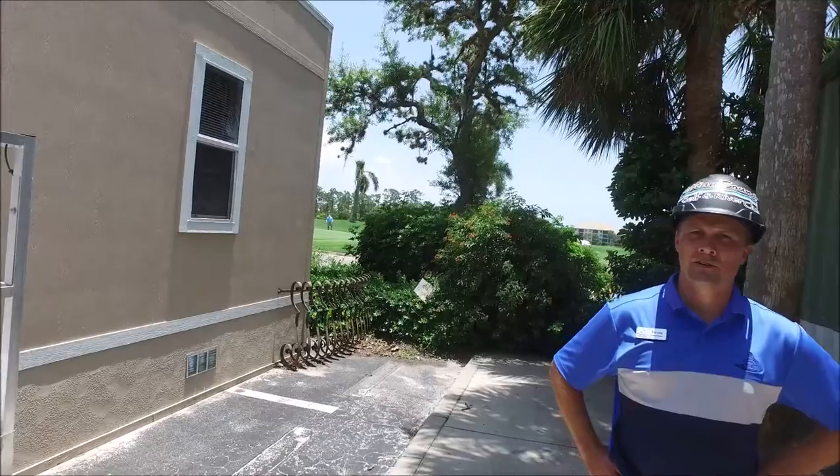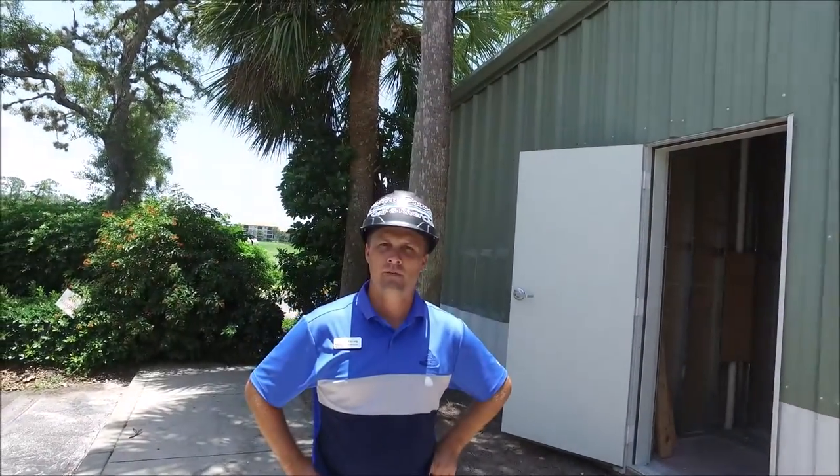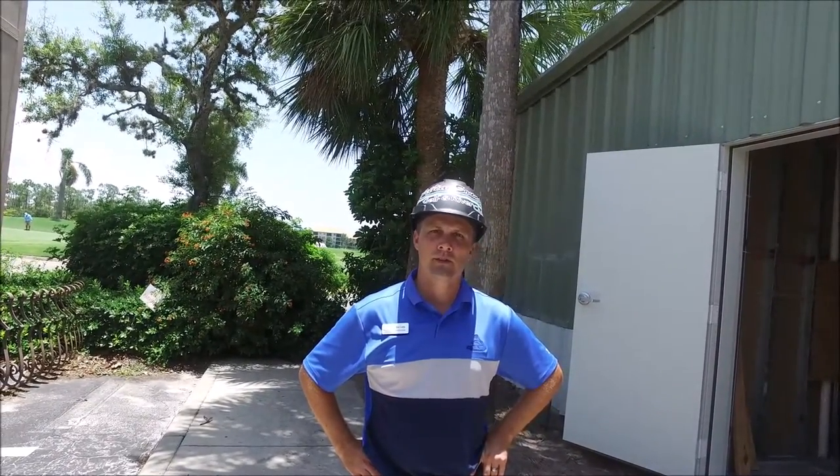Hello everyone, this is Eric Long, your general manager. Today is Friday, June 21st. I want to showcase what has happened this week. We are at the administrative cart barn location and I just want to showcase some of the things that happened this week.